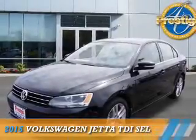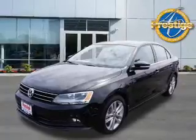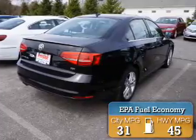Presenting the 2015 Volkswagen Jetta. It's powered by Front Wheel Drive, a 2-liter, 4-cylinder engine. Great fuel efficiency — saves you money by requiring fewer trips to the gas station.